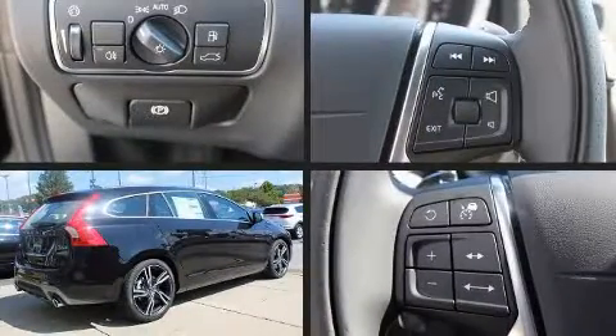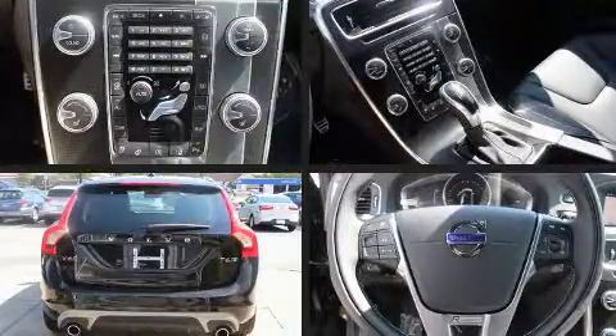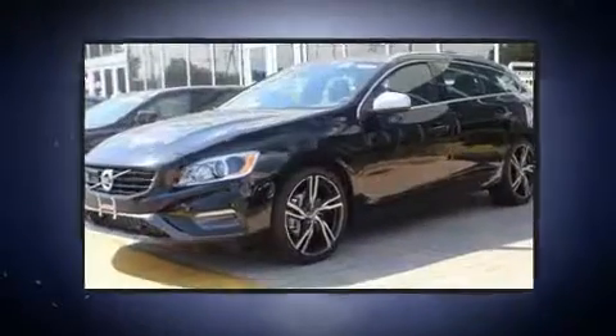Sensibility and practicality define the 2017 Volvo V60. This four-door, five-passenger wagon offers the latest in technological innovation and style. Turbocharger technology provides forced air induction, enhancing performance while preserving fuel economy.